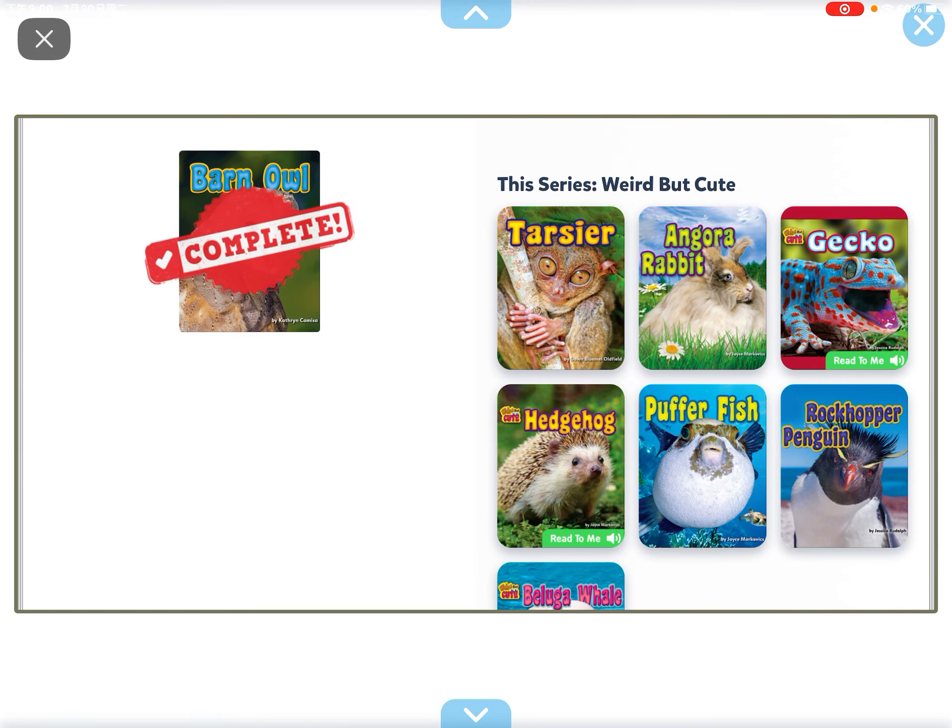And that's the end of Barn Owls, guys! Don't forget to like, share, and subscribe.